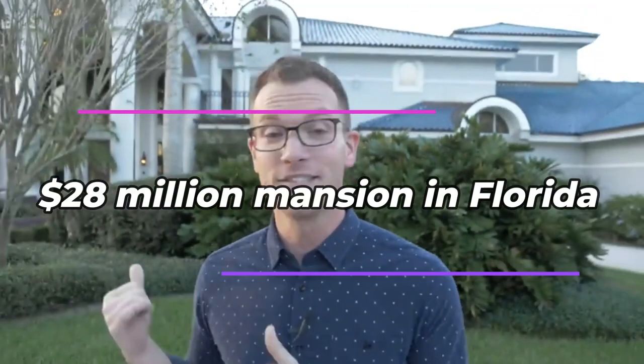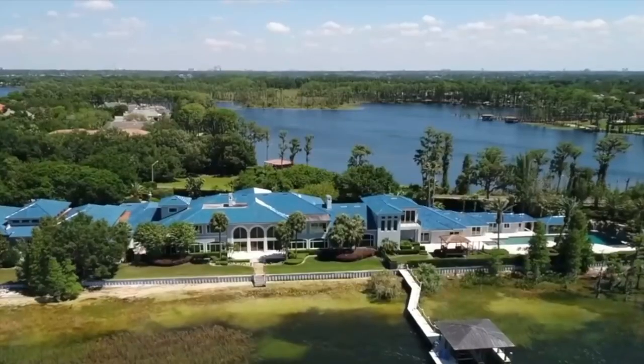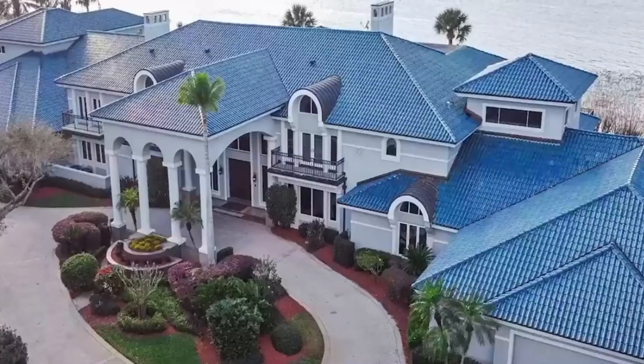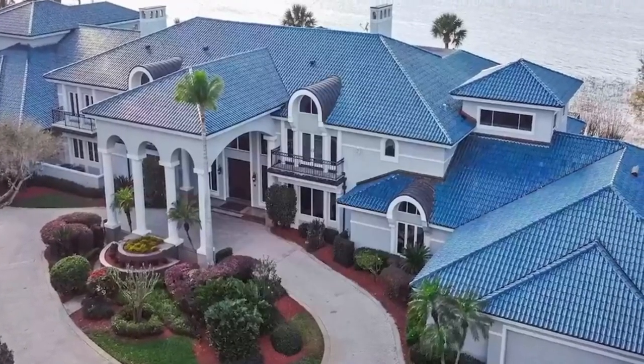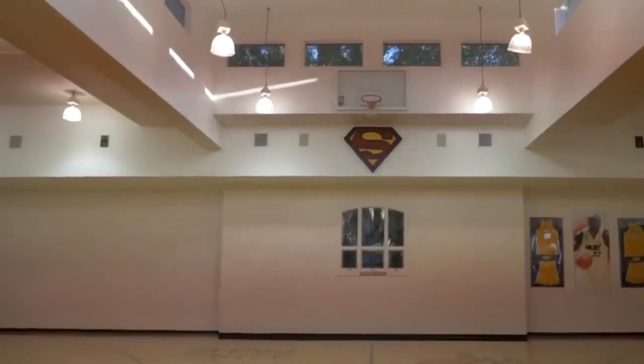Shaq's $28 million mansion is located in Windermere, a town near Orlando, Florida. It is an extravagantly enormous property that covers 31,000 square feet and comprises 12 bedrooms, 13 bathrooms, and a 17-vehicle garage. The mansion also features a 6,000-square-foot indoor basketball court.